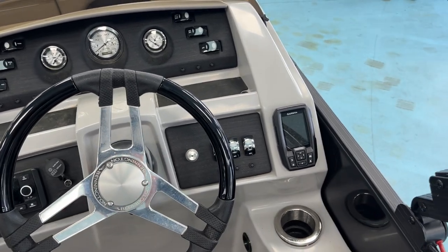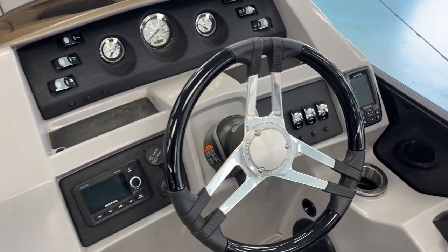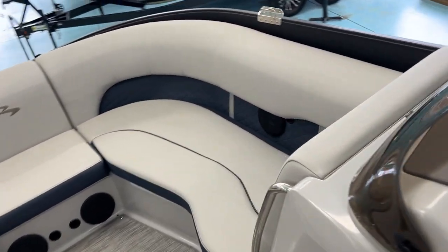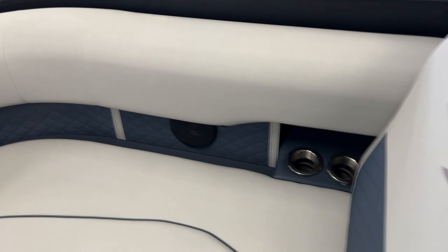Garmin fish finder and depth finder. It's got the RGB lighting, of course. Storage under the console. Take a look down at the bow — very nice, clean boat.